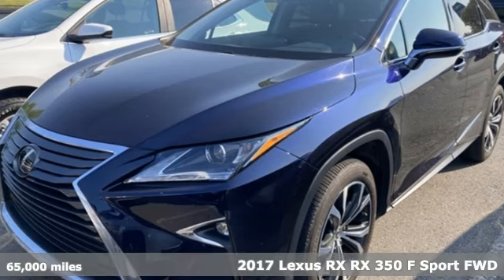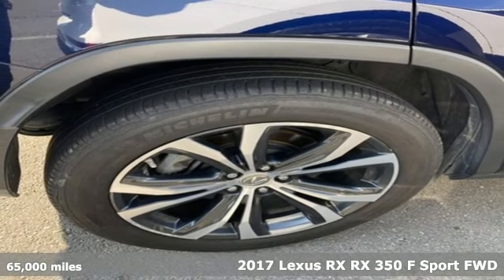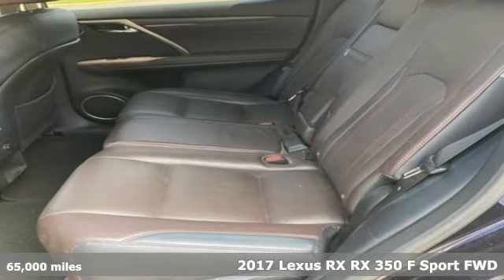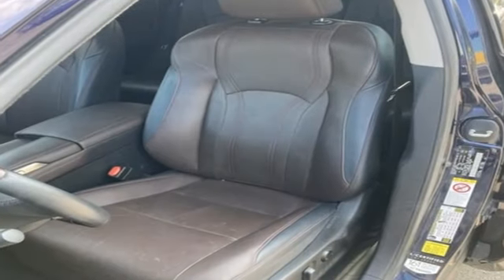It's a 2017 Lexus RX. This RX is a luxury without apology. Sink into the driver's seat and experience its intense elegance. And with features like these, every drive is a pleasure.